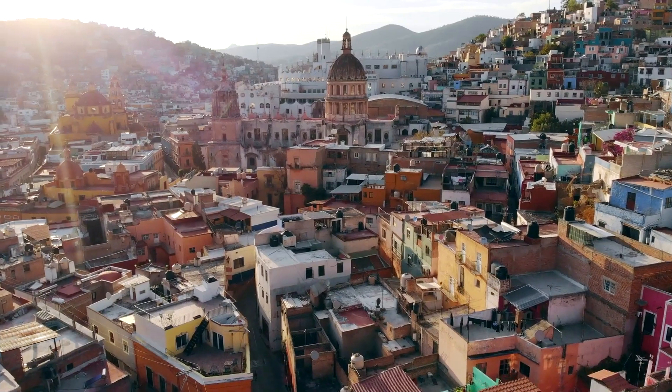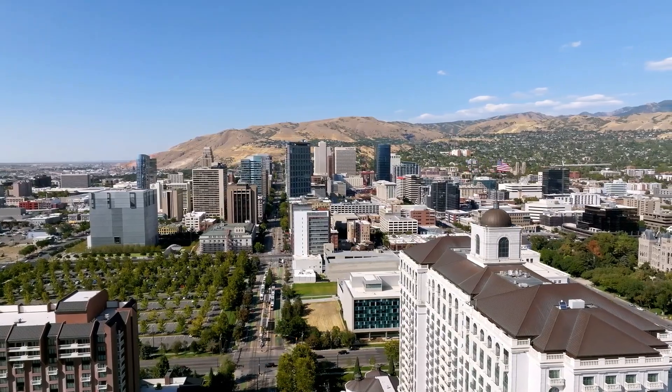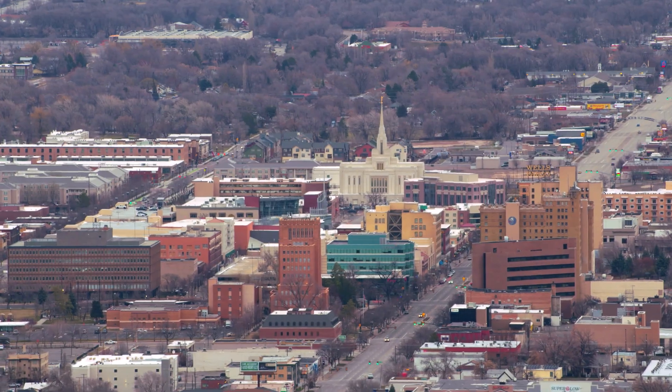Jesus, tell me how you got started with your very first location, how you picked it, and what's really made you successful. Well, I had a restaurant background ever since I can remember, and we migrated from Mexico, came here straight to Utah, and I started my own restaurant in 2018 in the city of Ogden.